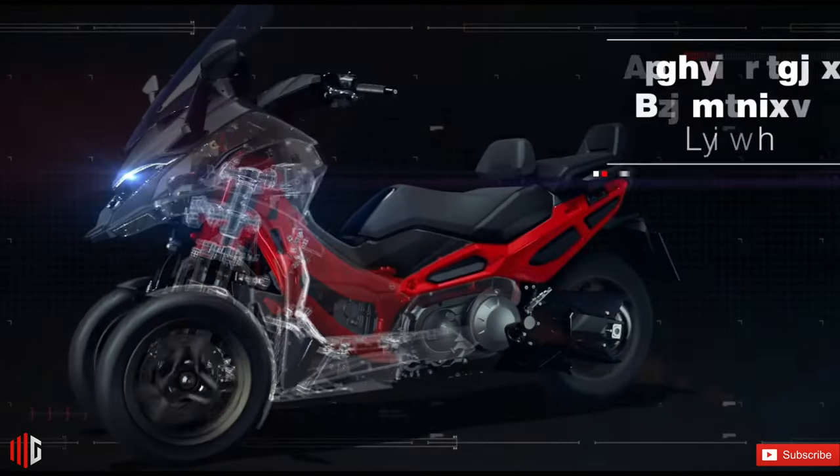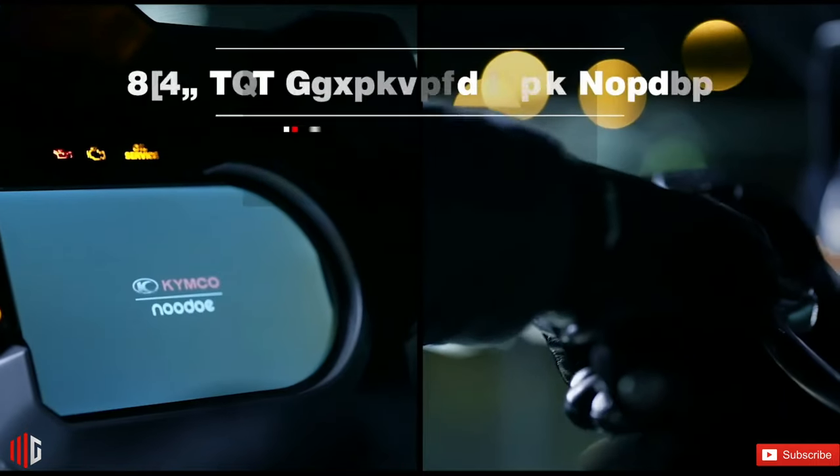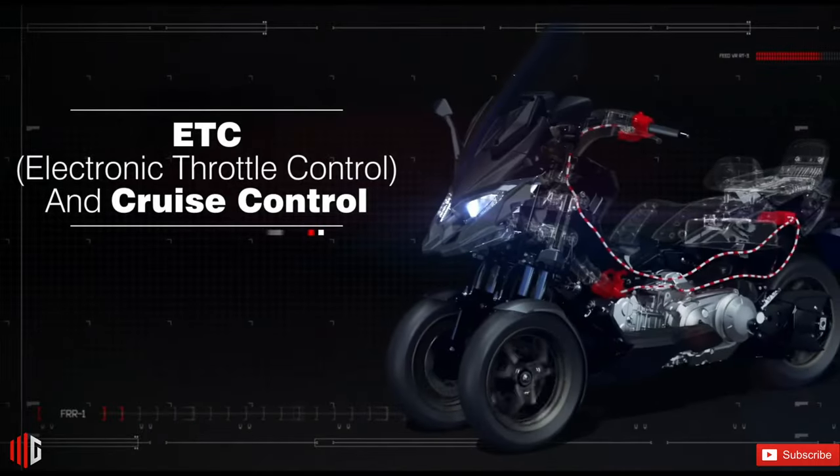Three-wheelers of this nature tend to boast a lot more front grip thanks to the two front wheels, and therefore provide more confidence and stability whilst cornering, at the expense of agility and in-city usability.